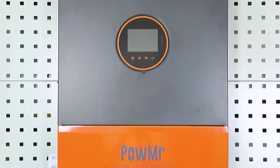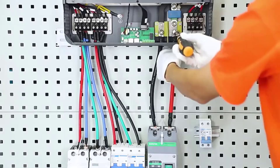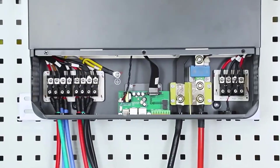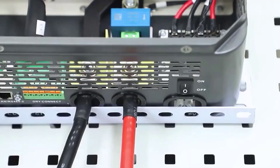Hey there, today we're going to review the top 5 best hybrid solar inverters for you. All items are available on AliExpress with great ratings and tons of satisfied buyers. We considered customer reviews, orders, pricing, durability, quality, and overall performance to bring you only the most reliable options.